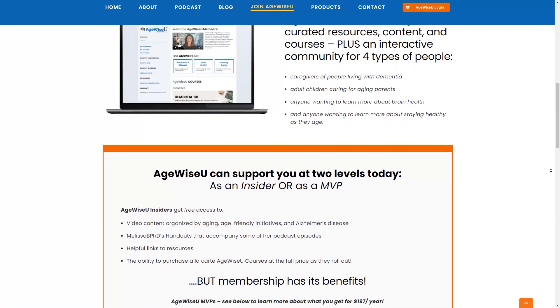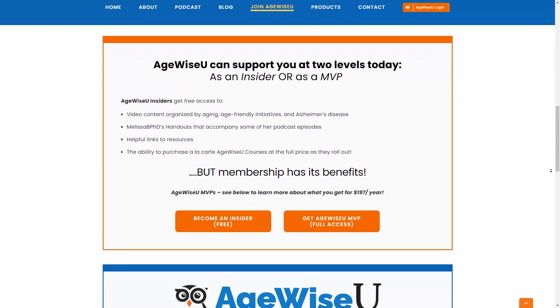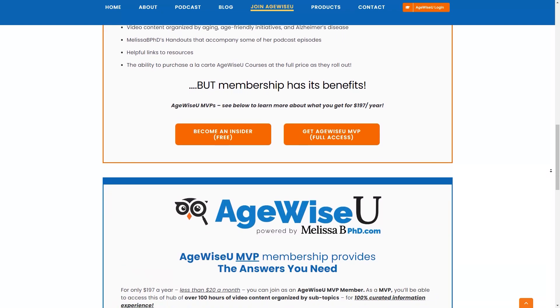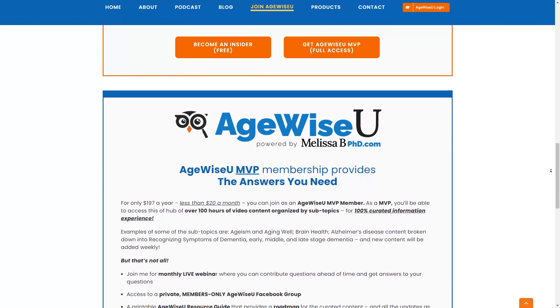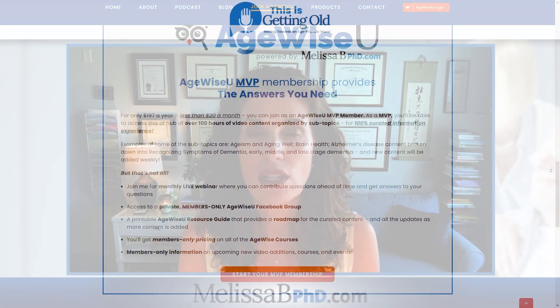I also host a monthly live Q&A webinar for my MVP members. You can also become a member on YouTube, and depending on your level of membership, you either get early access to all of the weekly episodes, you can join me for a monthly live Q&A webinar, and you can also tune in to weekly live streams with me on Tuesdays at 5.